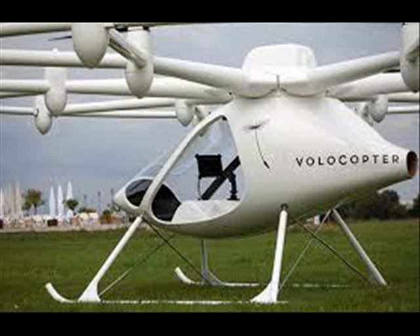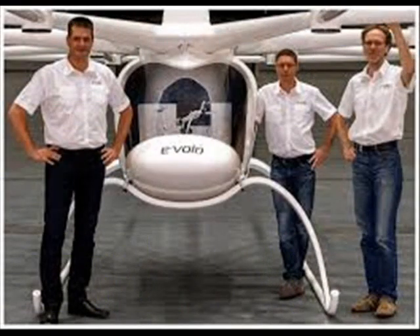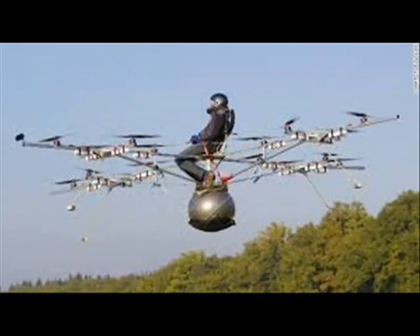Volocopter: 18-propeller electric helicopter takes flight. There's a lot to be said for determination. Two years ago, a contraption that looked a bit like a bouncy ball attached to a clothesline took flight in a pioneering experiment in the German countryside.